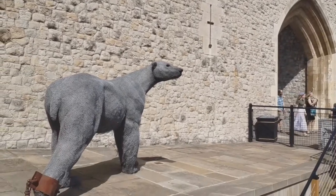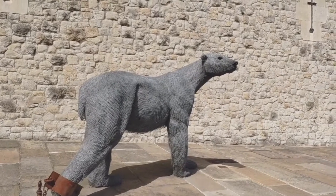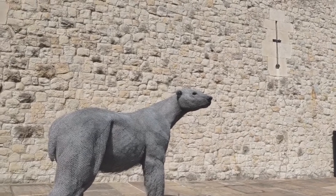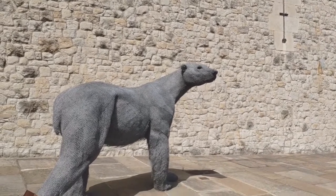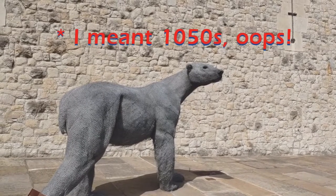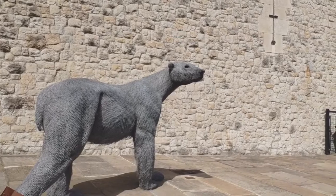Here you can see a bear in front of the entrance. The story is that King Henry III received a polar bear from the King of Norway and an elephant from the King of France in the 1250s. The polar bear was allowed to swim in the river on a strong rope, but other creatures had less freedom.